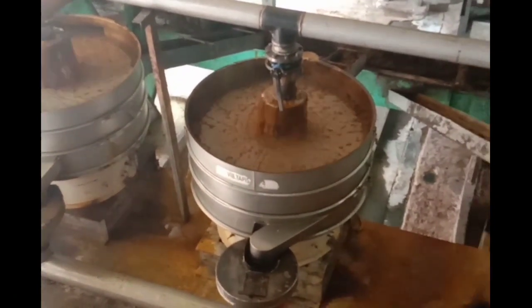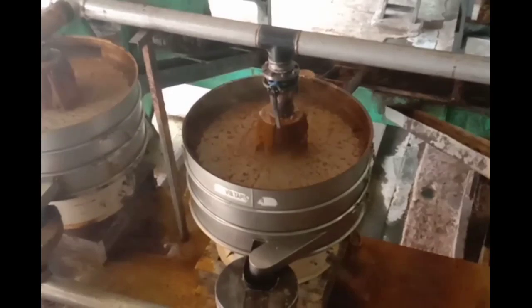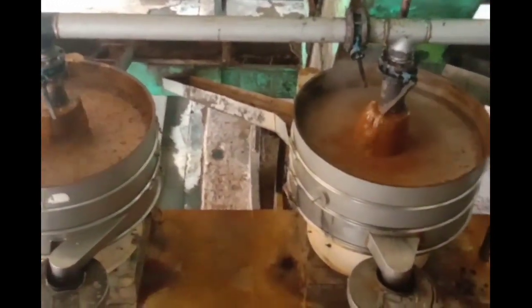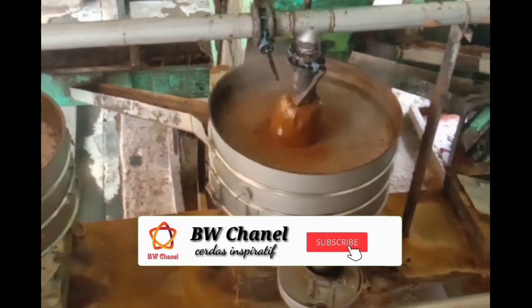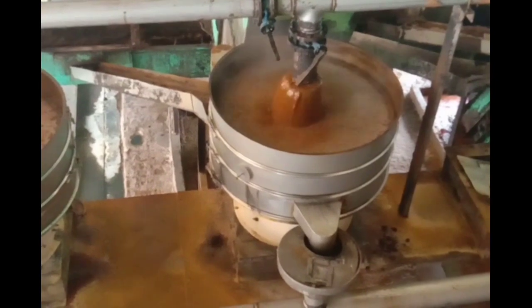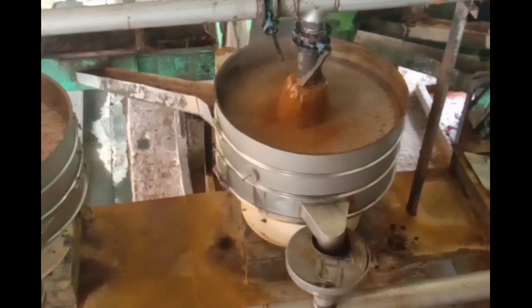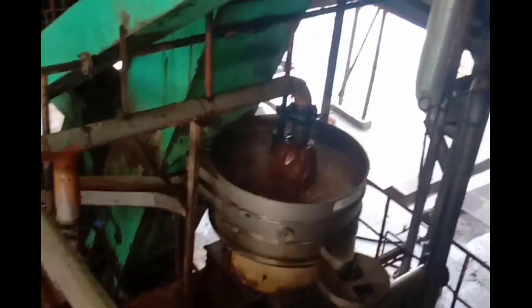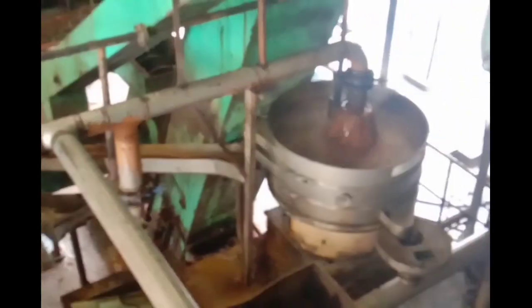Ini adalah vibrating screen. Minyak hasil pengepresan akan masuk ke vibrating screen untuk disaring. Sampai di sini dulu video kali ini, nantikan lagi update-update selanjutnya tentang pabrik kelapa sawit hanya di BW Channel. Jangan lupa like, share, dan komen. Terima kasih, assalamualaikum warahmatullahi wabarakatuh.